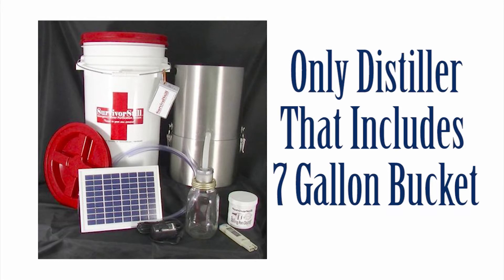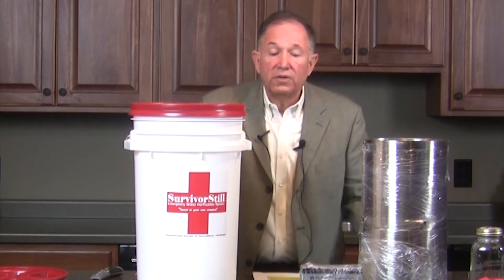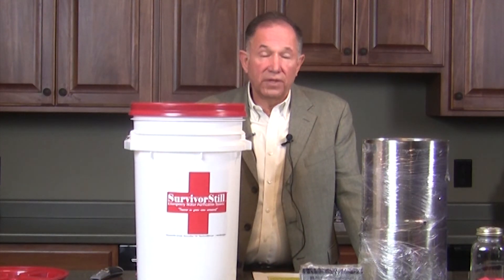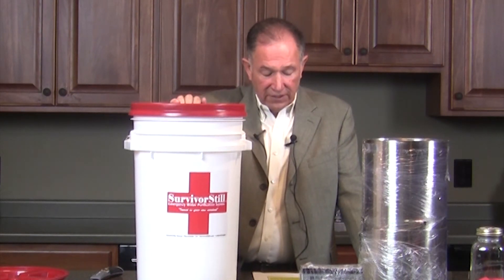The Survivor Still Model SS6 is really interesting. It's the only distiller on the market that includes a seven-gallon bucket that not only provides storage for the distiller, but you can carry everything with it. All its accessories are included and it's really well protected. It also serves as a means to transport water to the distiller from a river. If you're not close to a water source and need a continuous flow, you can fill the bucket and it'll automatically fill your distiller from the container used to carry the water.